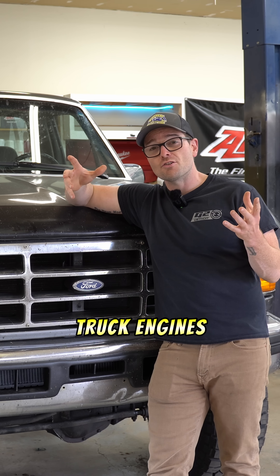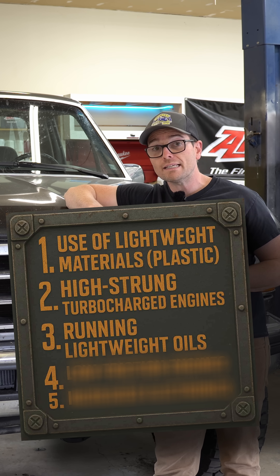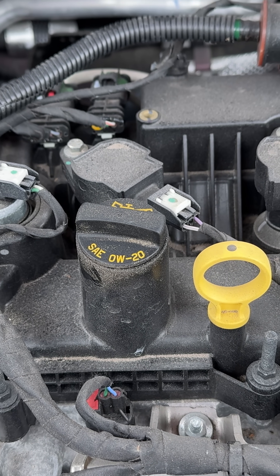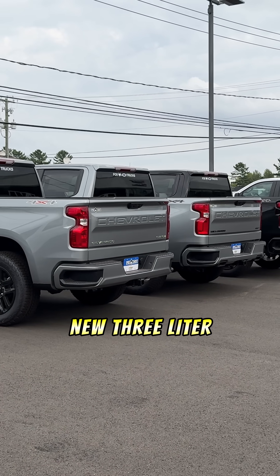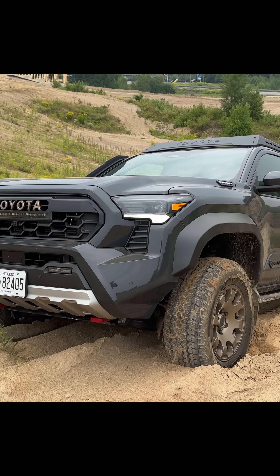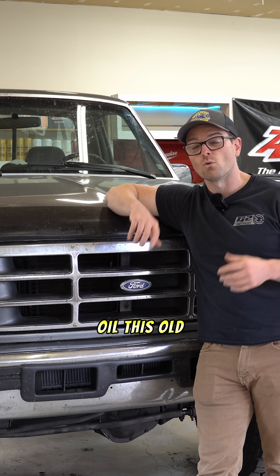The third reason why modern pickup truck engines just won't last as long is because of the lightweight oils being used more and more frequently. 0W20 weight oil is now used on the twin-turbocharged Tundra engine, both GM V8 engines, the 3-liter Duramax, Ram's new 3-liter Hurricane engine, the Nissan Frontier, and the new Toyota Tacoma — all are running 0W20 weight oil. In my opinion, it's just not as protective as a more conventional weight oil.